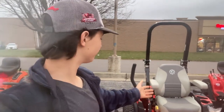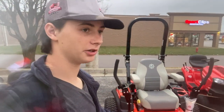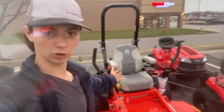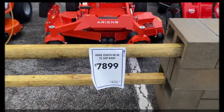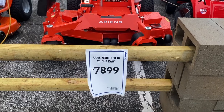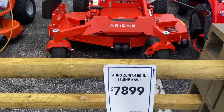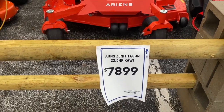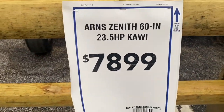We're at Lowe's and I noticed these mowers here, so I'm going to talk about this and see what you guys think — is this commercial or not? Before your eyes right here, you have the Ariens Zenith 60-inch 23.5 horsepower Kawasaki. In Illinois right now at Lowe's, it's $7,899.